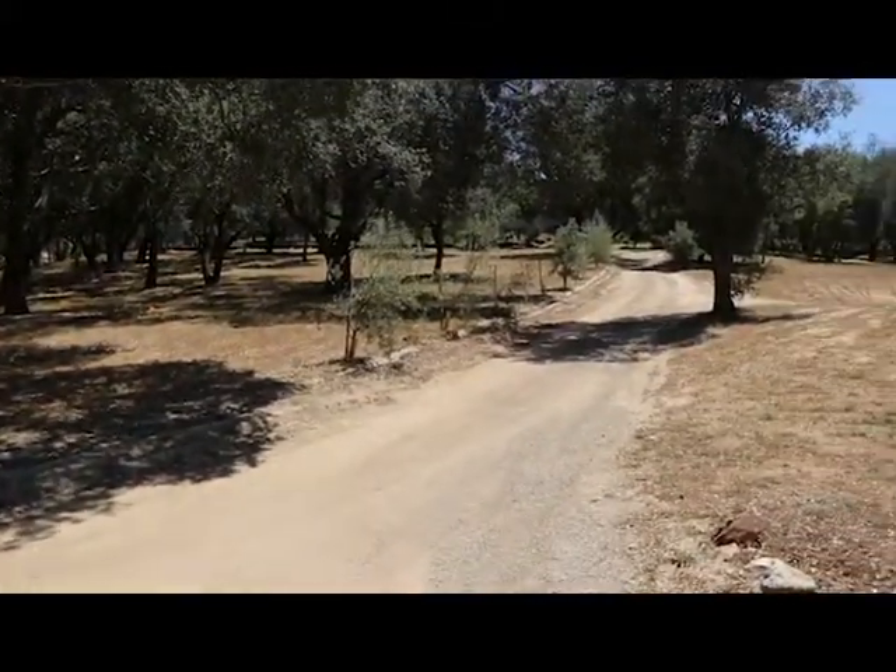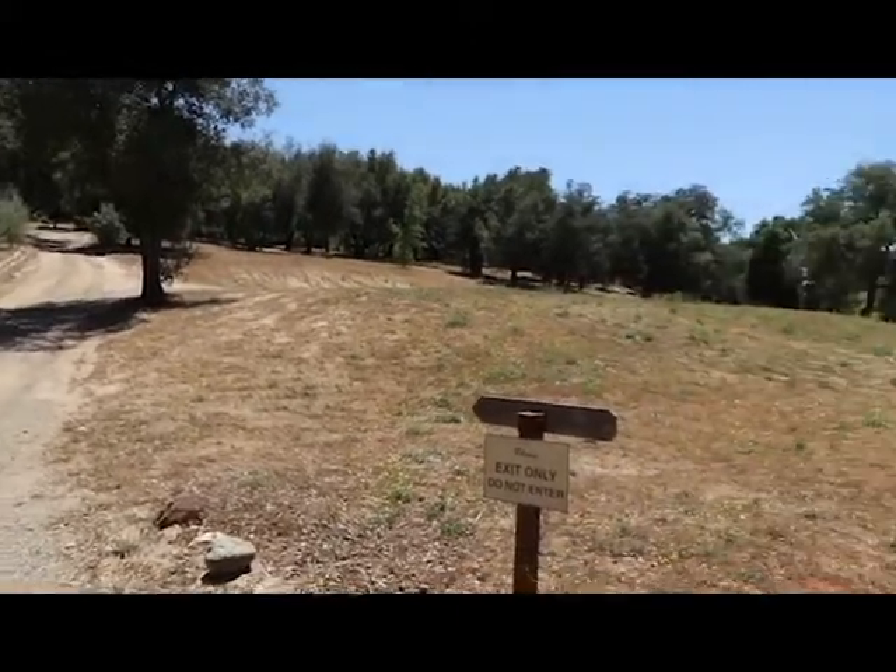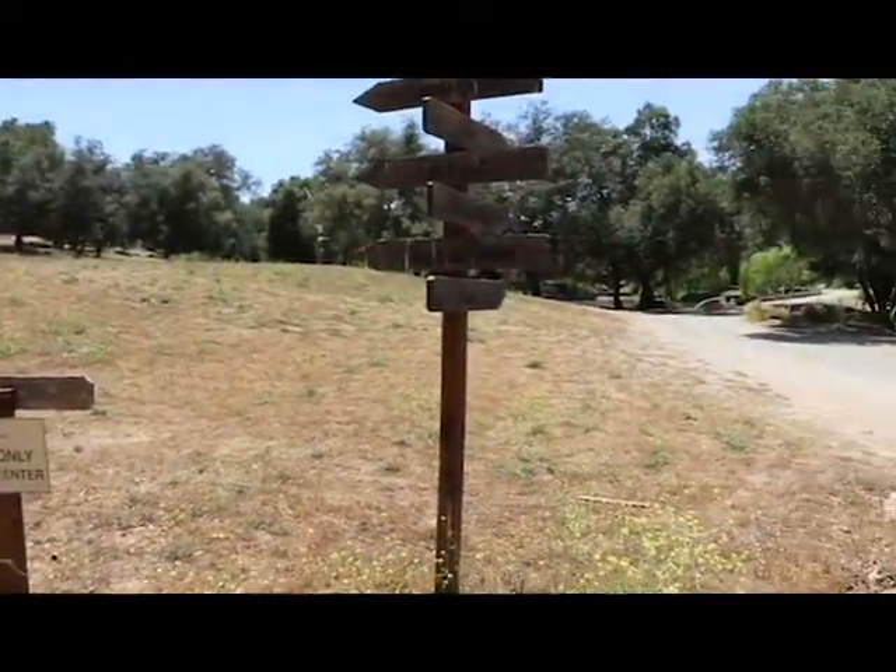There aren't really shuttle buses or anything like that. It's your own cars or you walk, and it's up behind those trees to the left.